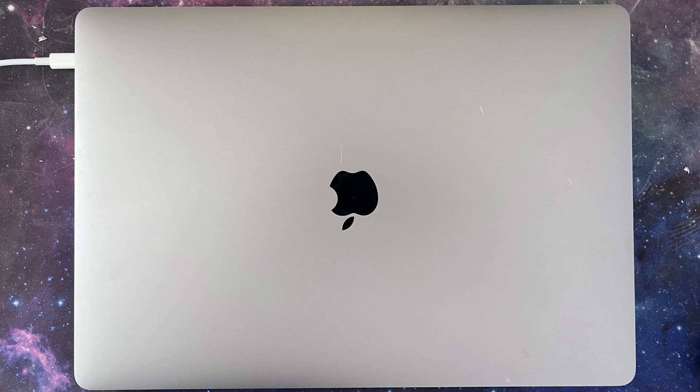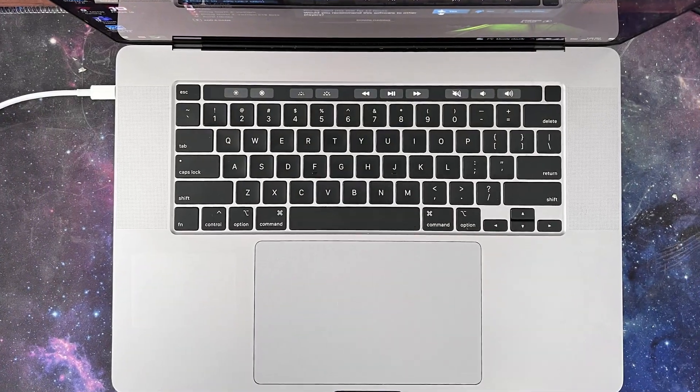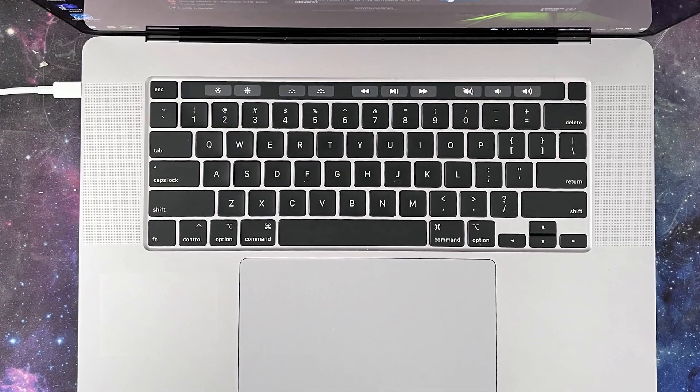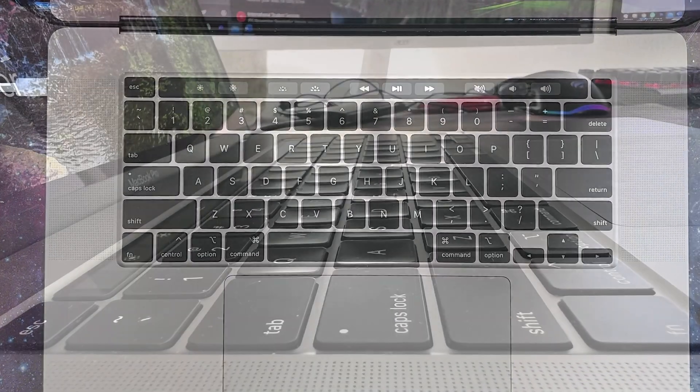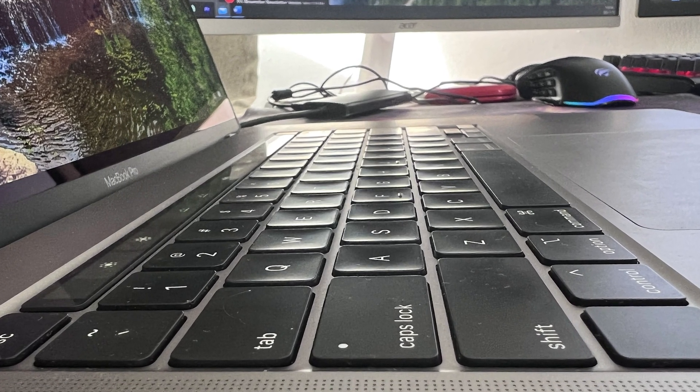I have a 2019 16-inch MacBook Pro with an Intel Core i7-9750H processor, 16GB of DDR4 RAM, 512GB of SSD storage, and an AMD Radeon Pro 5300M graphics unit.